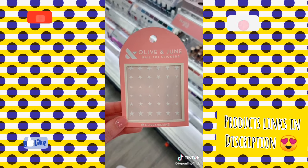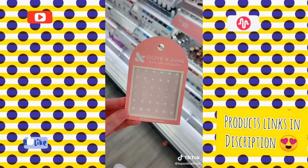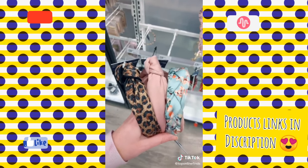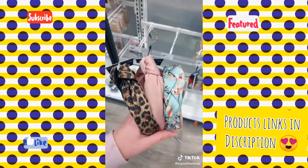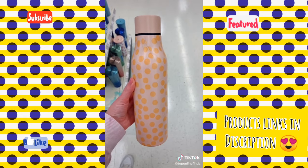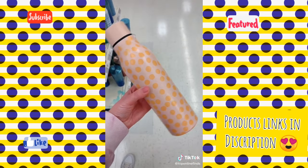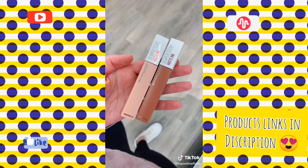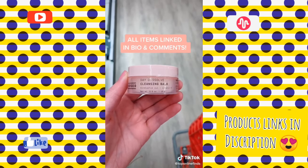These star stickers for your nails are so cute and just a fun way to spice up your nails. I love adding a cute headband to my hair just to look a little more put together. This stainless steel water bottle also comes in a lot of fun patterns. If you're looking for lipstick that's going to last all day, this is it. And this cleansing balm to help take off makeup.